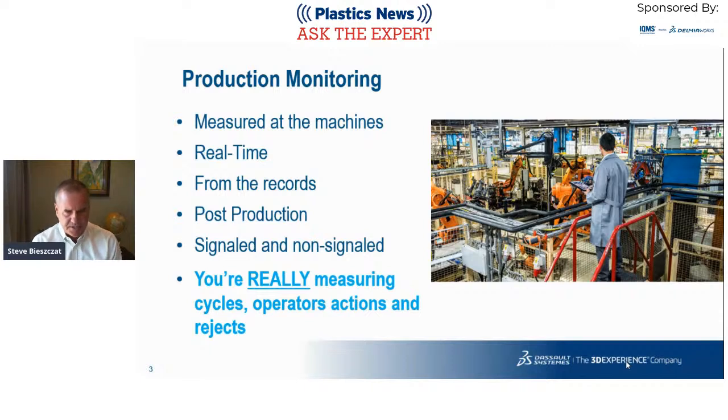Production monitoring can be signaled and non-signaled. It can be automatically picked up by sensors on the machine, or it can be keyed in or clicked in by an operator. If you're doing an assembly step, a measurement step, or some post-injection-molding step, it's sometimes hard to instrument those, so you have an operator click it in. At the end of the day, you measure cycles of equipment, operator actions, and rejects as operators give a go/no-go signal to a particular part's dimension or quality.